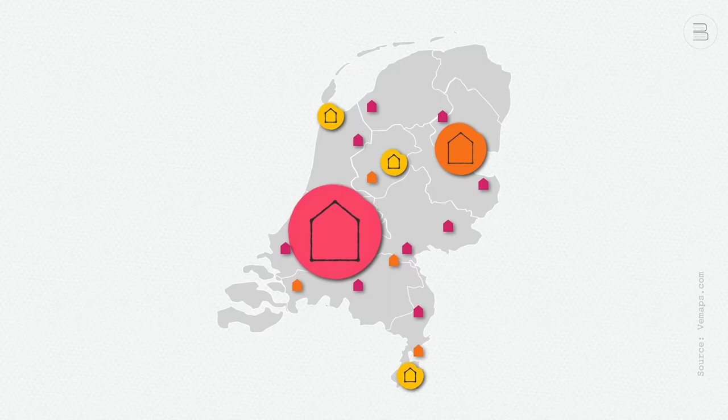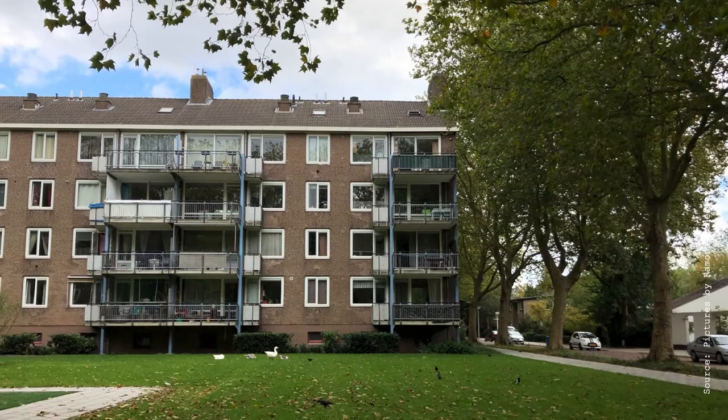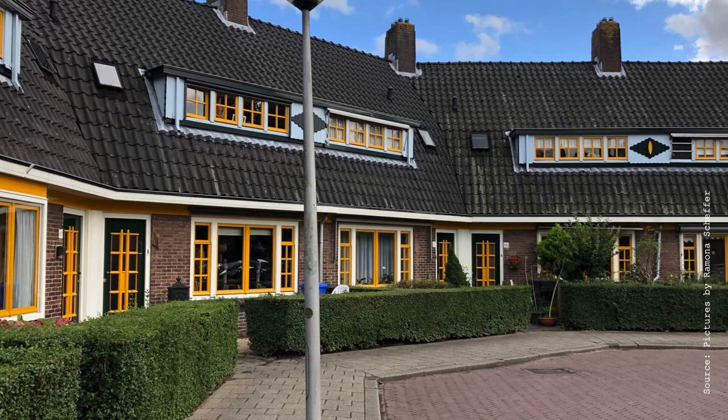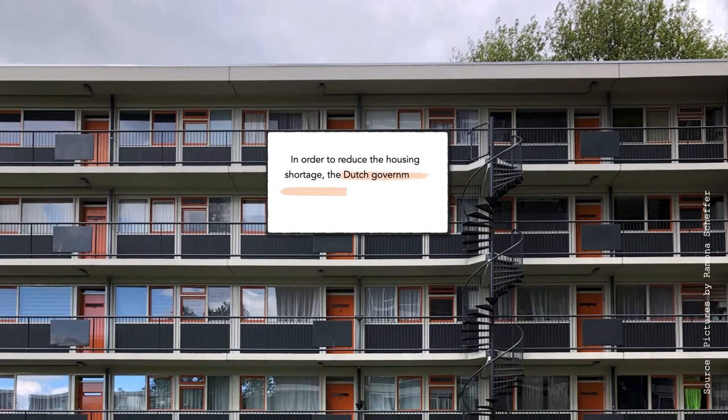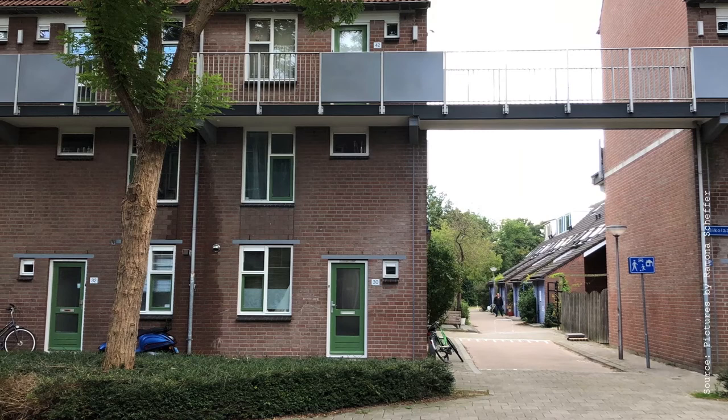For an explanation of the highest share of social rental dwellings in the Netherlands, we need to go back to the reconstruction period after the end of World War II. In that era, the housing shortage was very large. During the war years, very little housing was built and many homes were destroyed. Moreover, the post-war demographic growth was very strong. In order to reduce the housing shortage, the Dutch government provided generous financial support to the housing associations, and in exchange, the housing associations built large numbers of new social rental dwellings.